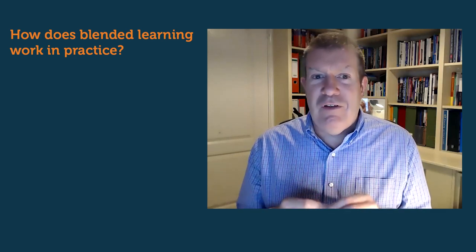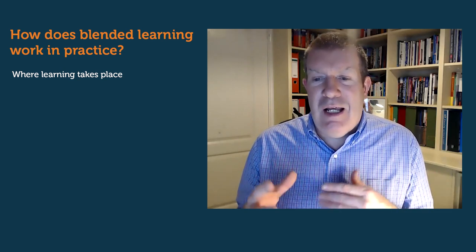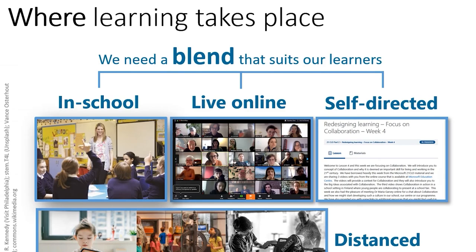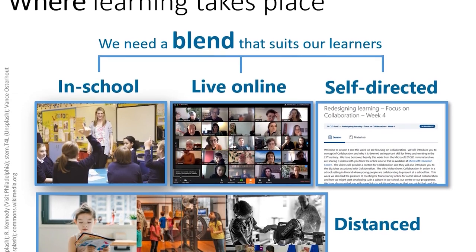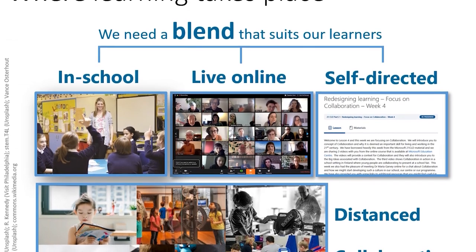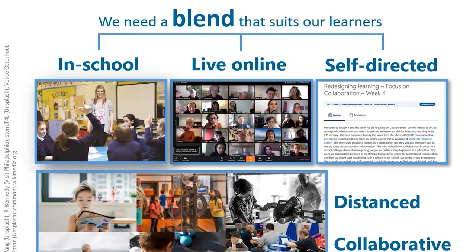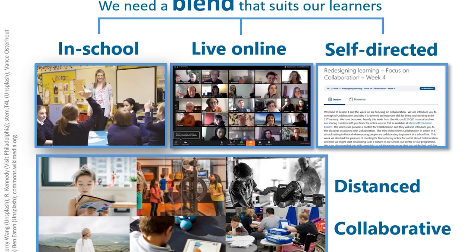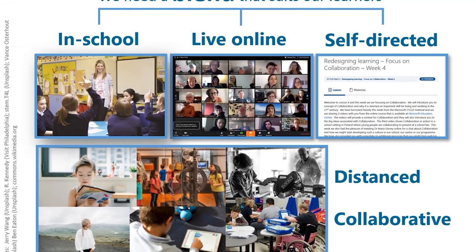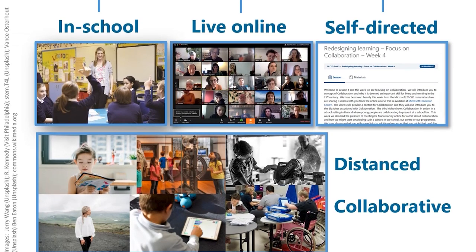Think of your botanicals, think of the ingredients and how you mix those together. Depending on the mix, you get a different blend. So what are our ingredients? The first is: where does or will learning take place? We need a blend that fits for our students. Are we going to be in school in a physical building? Live online? Or are we going to design learning activities that are self-directed, working on a computer or some other medium — it could be paper, they could be in a gallery, and so on.